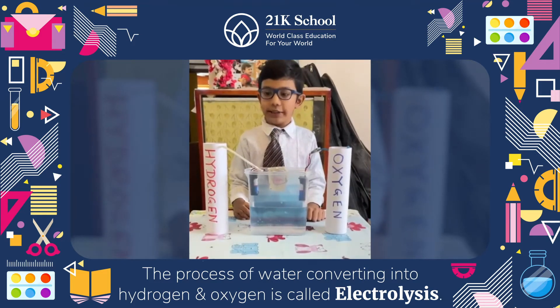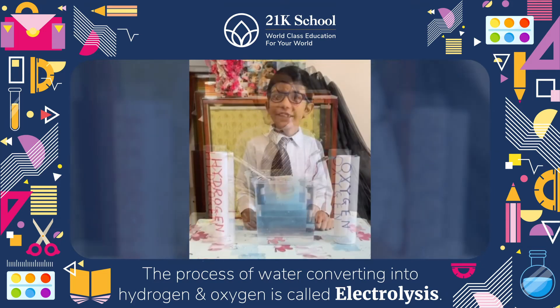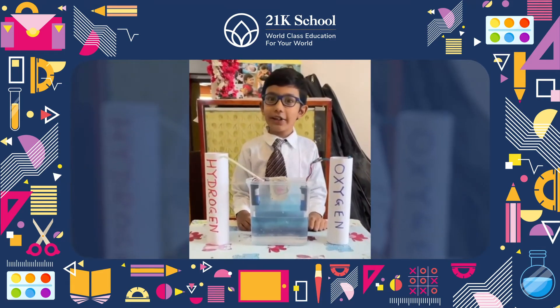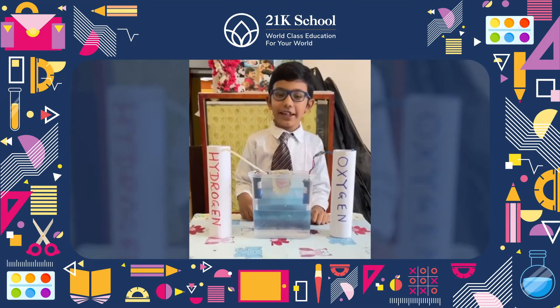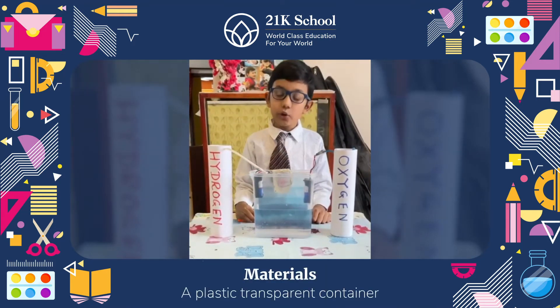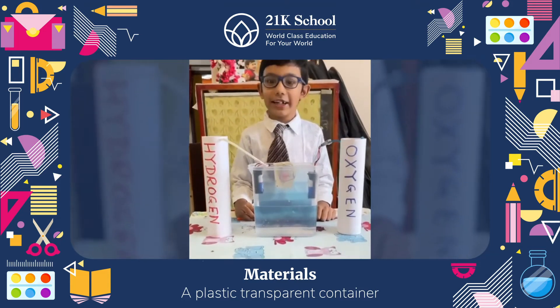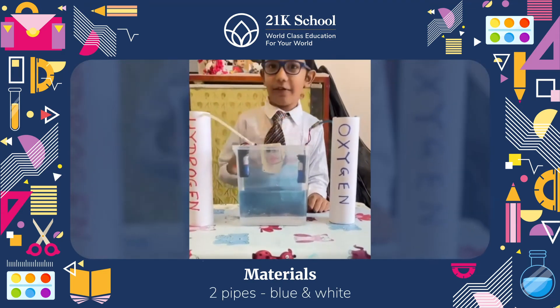Imagine this is like a water purifier installed in your kitchen. As you can see here, there is a main water tank which I created using a transparent plastic container. It has two pipes coming out of it.